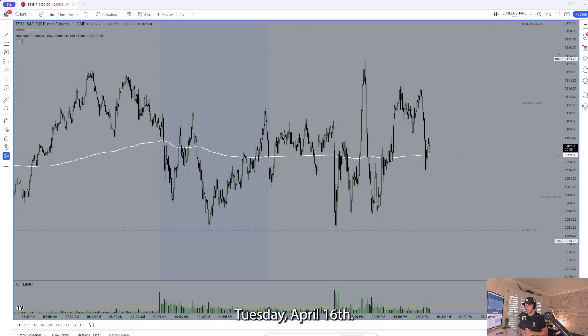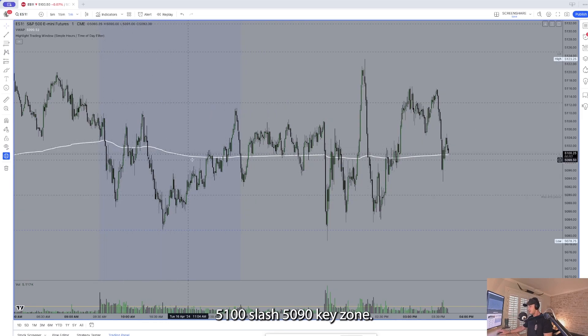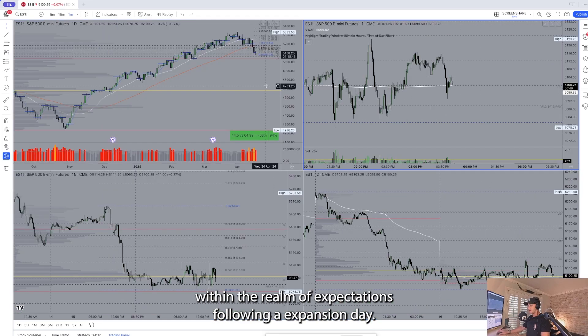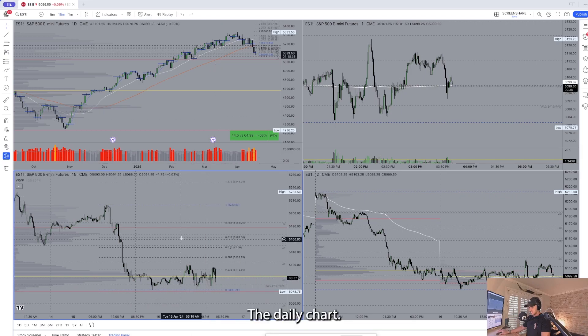Range Bound Tuesday, April 16th, jumping into a session recap here. We came into the session wanting to see how ES was going to be trading versus this 5100/5090 key zone. You could see it resolved into just a tighter range day, which is well within the realm of expectations following an expansion day.